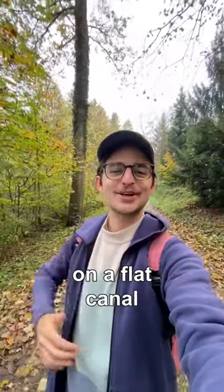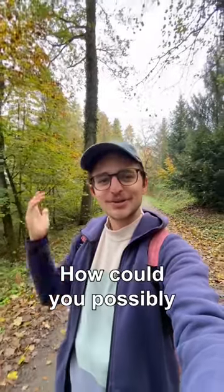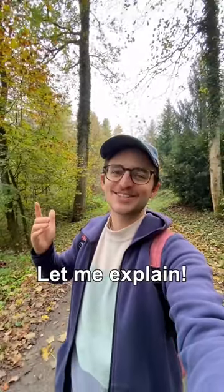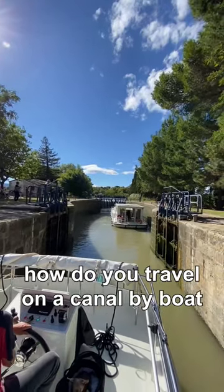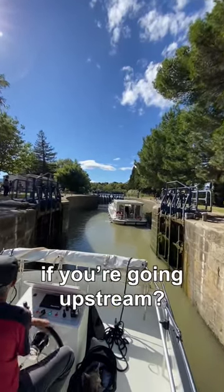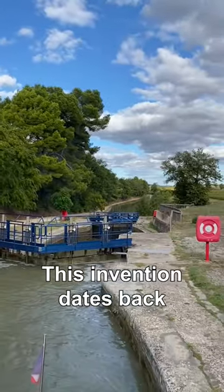Let's say you're traveling on a boat on a flat canal and you have to go up or down a hill — how could you possibly do that? This is actually a serious issue: how do you travel on a canal by boat if you're going upstream? You need locks, an invention that dates back to the 15th century.